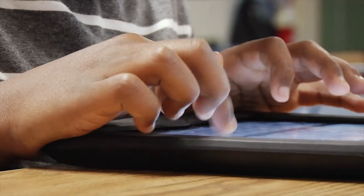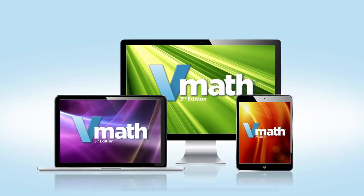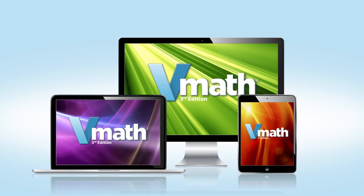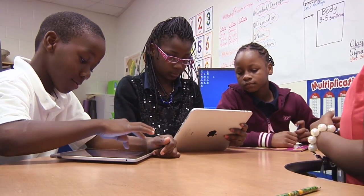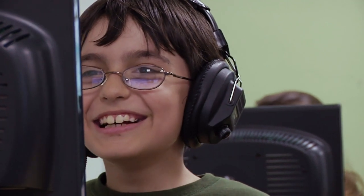V-Math third edition is also available in a fully digital version. Both student and teacher materials can be accessed on almost all electronic devices, and multiple online features enhance the instructional experience.